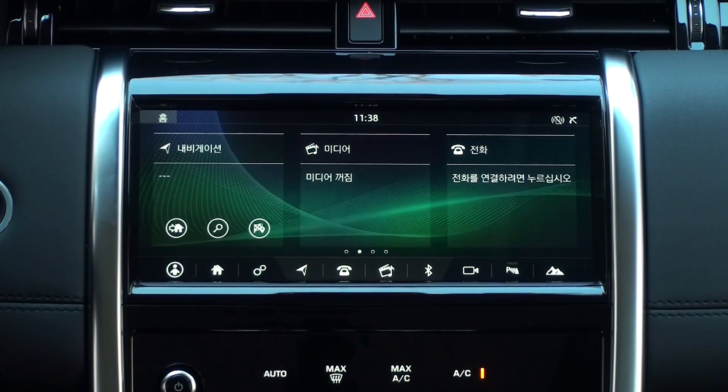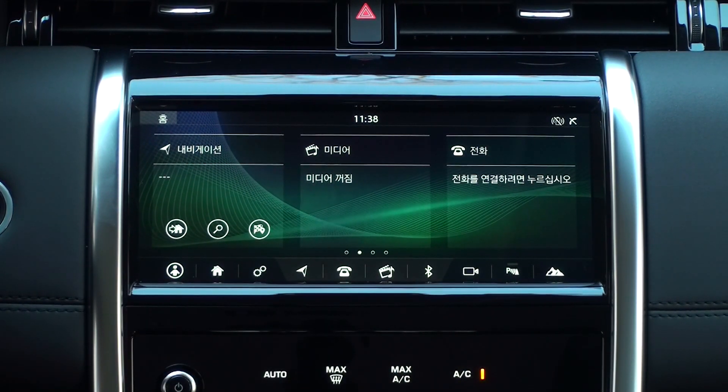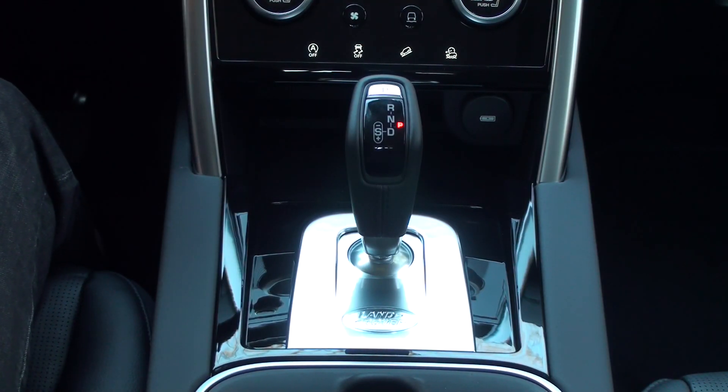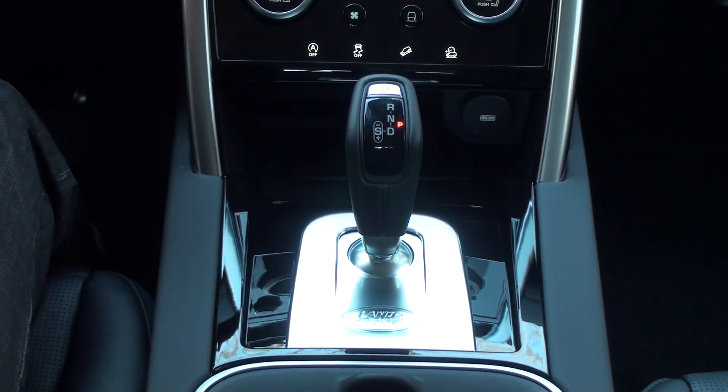In the upper right corner of the infotainment screen, you can see the smartphone's charging status icon. The new Discovery Sport features smartphone wireless charging. If you put a smartphone with wireless charging on the front of the console box, charging starts automatically.